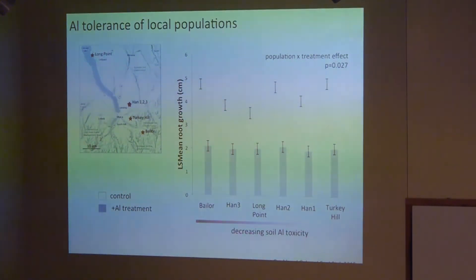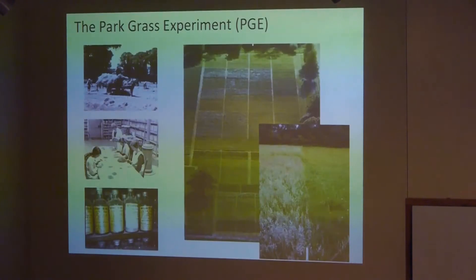That was an interesting but somewhat disappointing result from the standpoint of genetic variation. However, going through the literature, I came across older experiments where someone had already looked at sweet vernal grass in the context of aluminum tolerance — back in the 1970s at a place called the Park Grass Experiment.